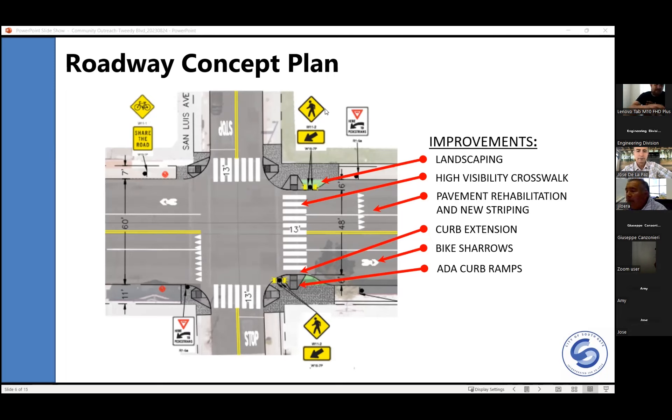We'll be having two more outreach meetings. One will be a hybrid meeting, probably the second or third week of September, held at the council chambers — everyone will be invited in person and also via Zoom. We're also working with the Chamber of Commerce to host another event at their Saturday breakfast with business owners to present the project to the community.